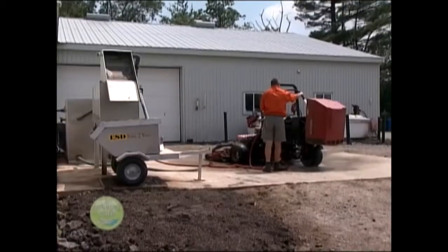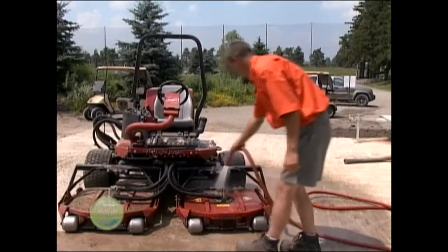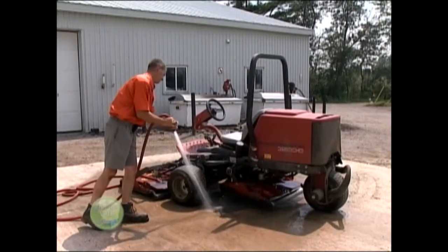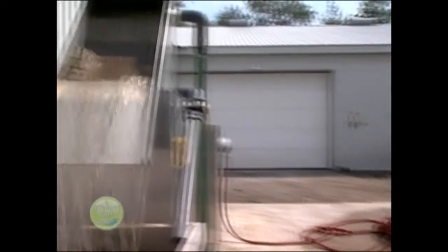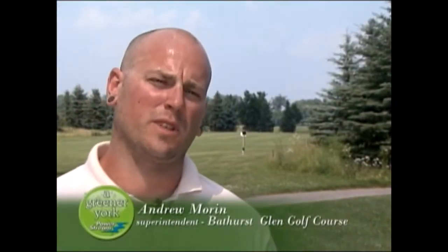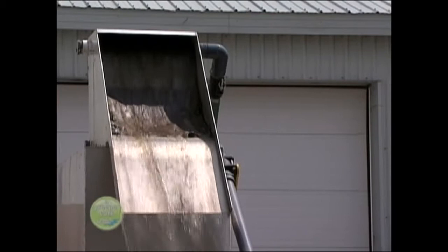The addition of a new equipment wash station also contributed to water quality management. Our equipment wash station is pretty unique. It's a closed loop system, so we're not expelling any contaminants out into the environment. It also helps in our water reduction use, as we're just using the same water over and over again, rather than continually putting water out.